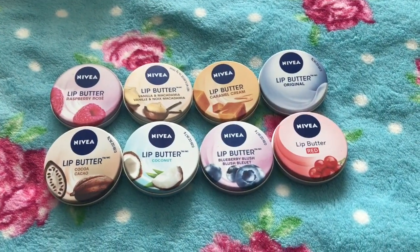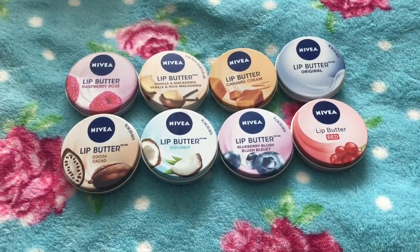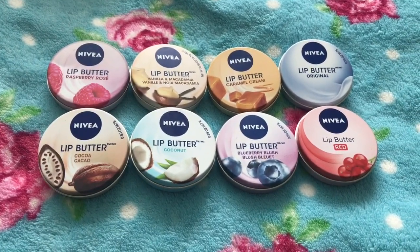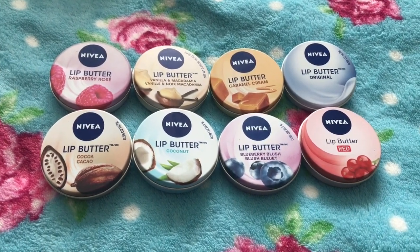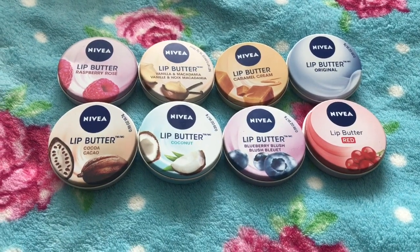Hi guys, today I'm going to do an in-depth Nivea lip butter collection review. I know I've done loads of Nivea videos, but I haven't done an actual video just focusing on the lip butters. I have got all of them that I'm aware of that are actually for sale. I'm going to show you each lip butter and tell you what I think of it and whether you should get them or not.